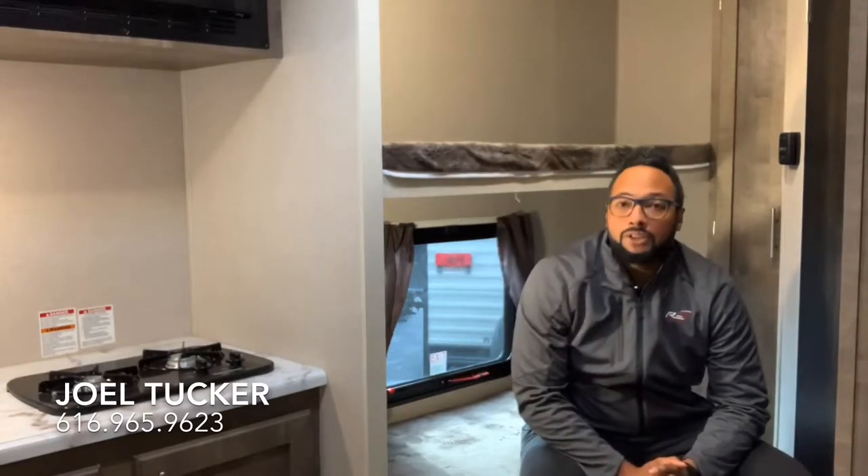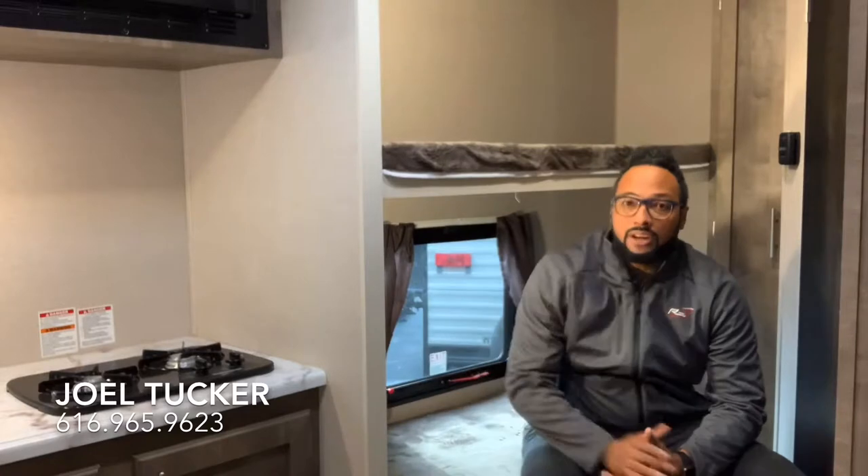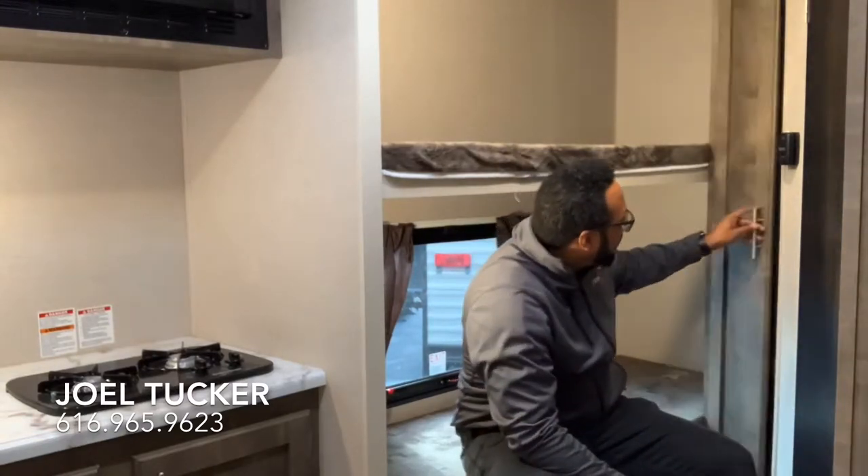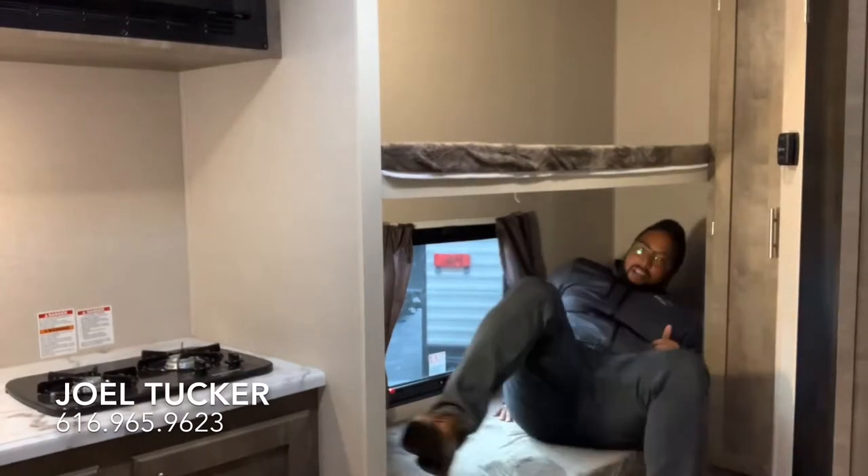There is storage under each of the dinette seats for blankets, board games, pots and pans, and larger items you don't need to access every single day. This is a BH bunkhouse model, so back here are your bunk beds. You have lights in each bunk, a window on the bottom bunk, and a nice wardrobe for kids' clothes, socks, and shoes. There's also a bar up top for hanging clothes. It's actually a good size bunk — as I'll demonstrate, you can lay down here pretty comfortably even as an adult.